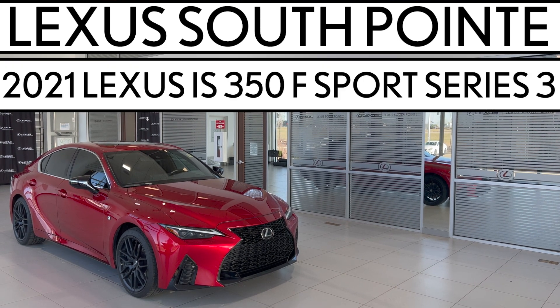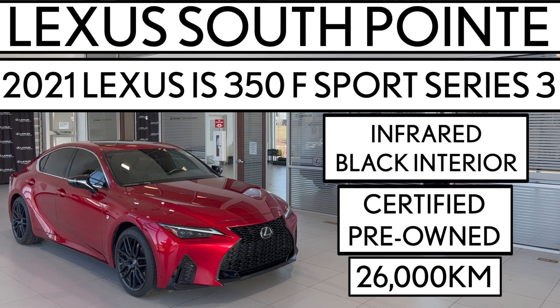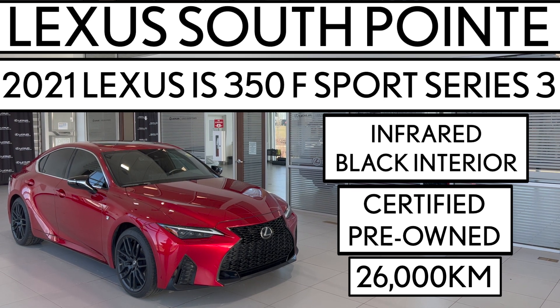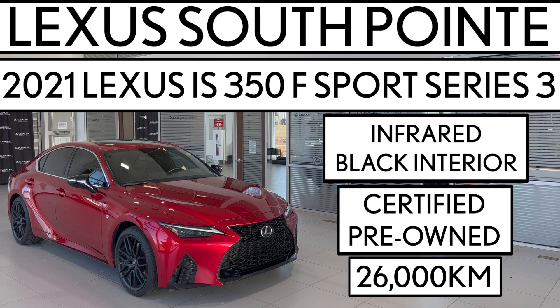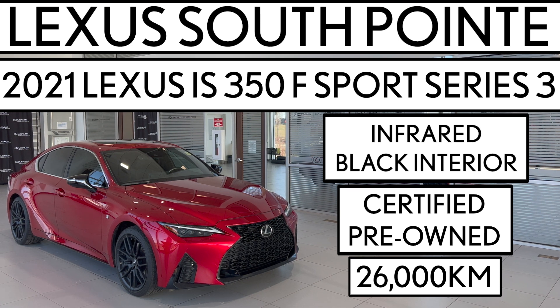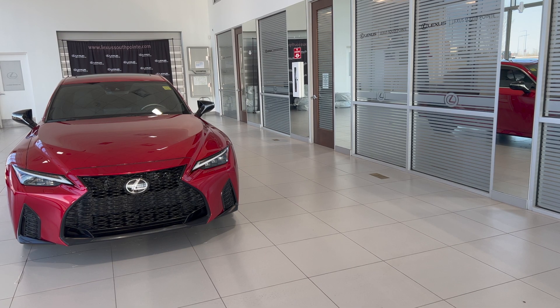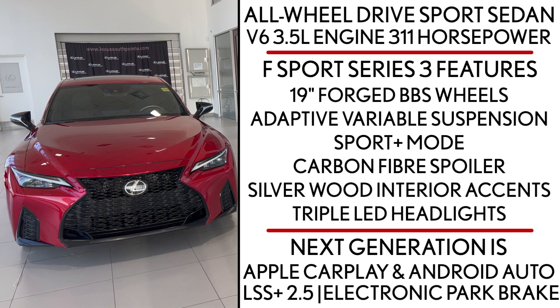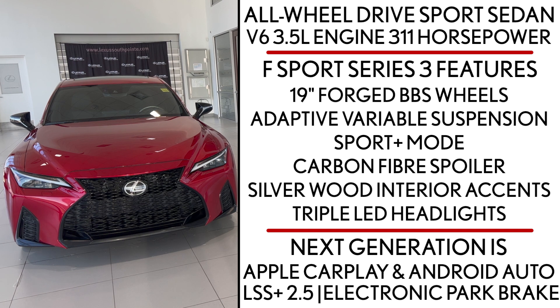Lexus Southpointe is offering this certified pre-owned 2021 Lexus IS350 F Sport Series 3 in this beautiful infrared color with black interior. It's an all-wheel drive sports sedan powered by a V6 3.5 liter engine producing 311 horsepower.